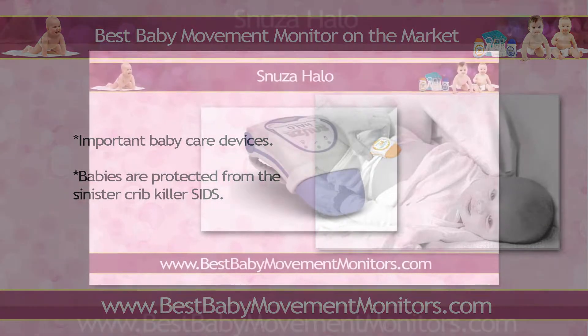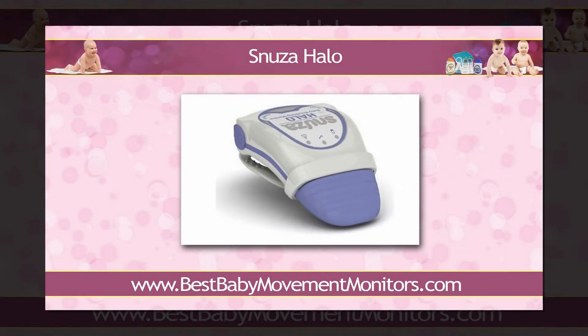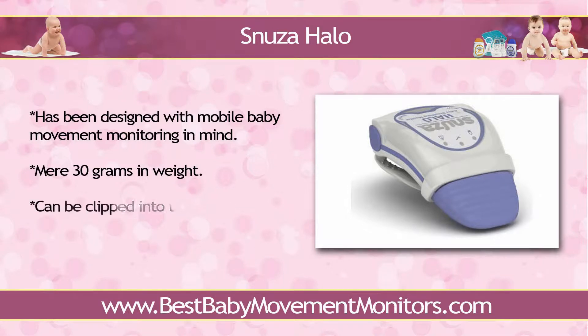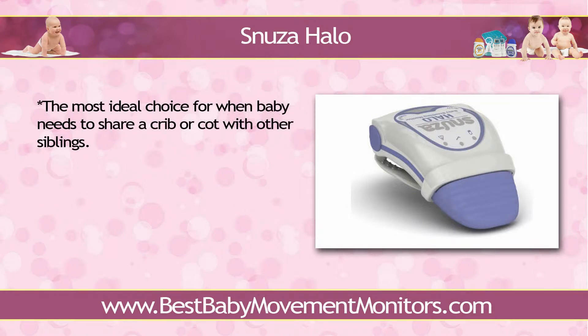Snooza Halo is the first in the line of baby care devices from the manufacturer Biocentronics. The apparatus has been designed with mobile baby movement monitoring in mind. Snooza Halo is a mere 30 grams in weight. It is also small enough that it can be clipped into the diaper waistband without obstructing baby's breathing and overall movement. Snooza Halo's placement right around the baby's abdominal area ensures that all the rises involving baby's tummy and chest areas, no matter how slight or subtle, are detected. Such positioning makes the device the most ideal choice for when baby needs to share a crib or cot with other siblings as well.